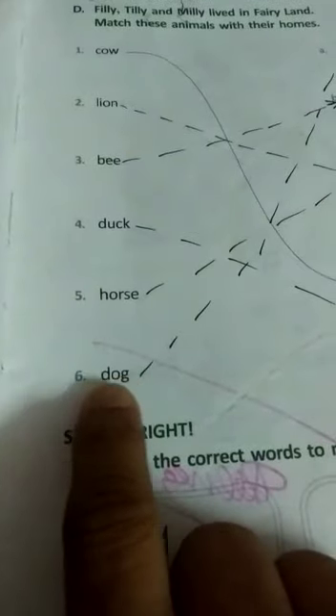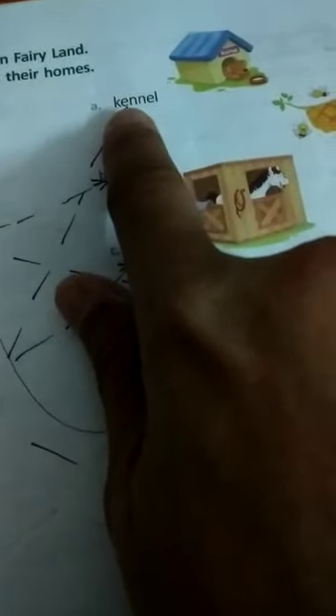Fifth, horse — H-O-R-S-E — lives in stable. S-T-A-B-L-E. Stable. Here is your picture. Sixth, dog — D-O-G — dog lives in kennel. Spelling: K-E-N-N-E-L.